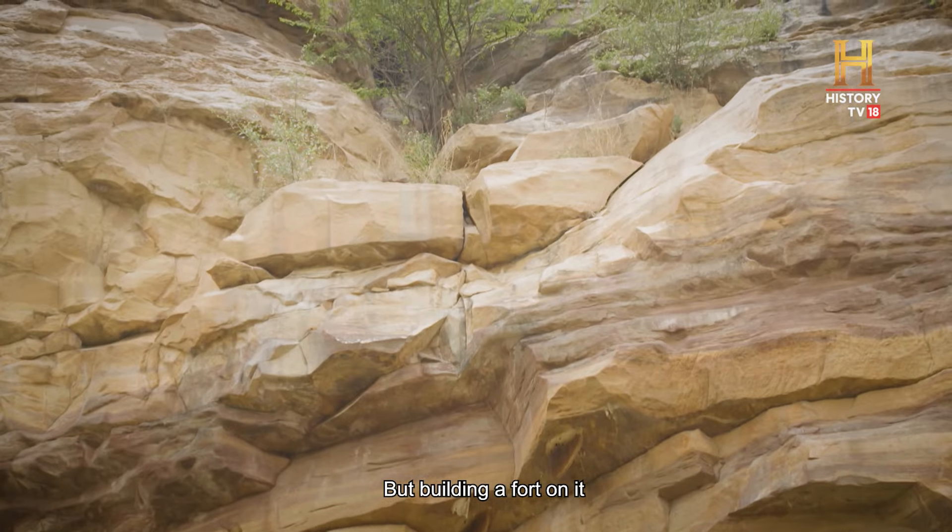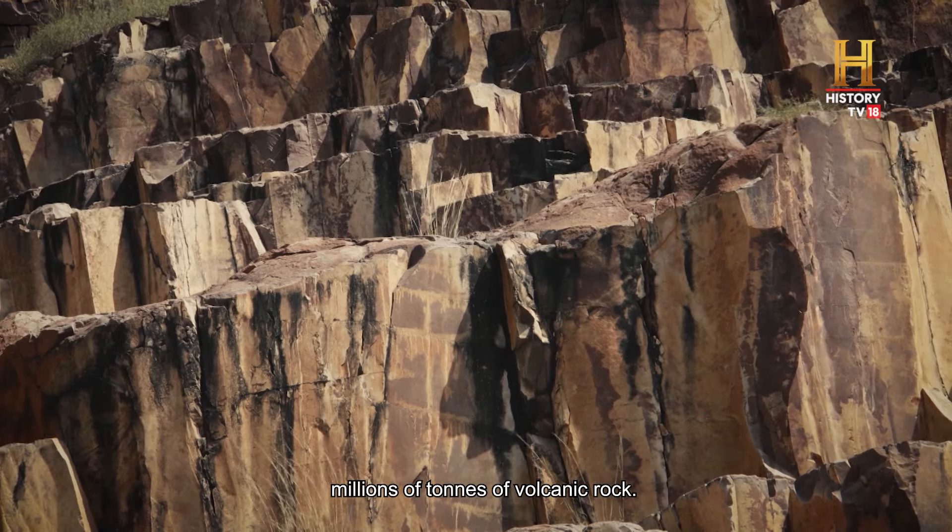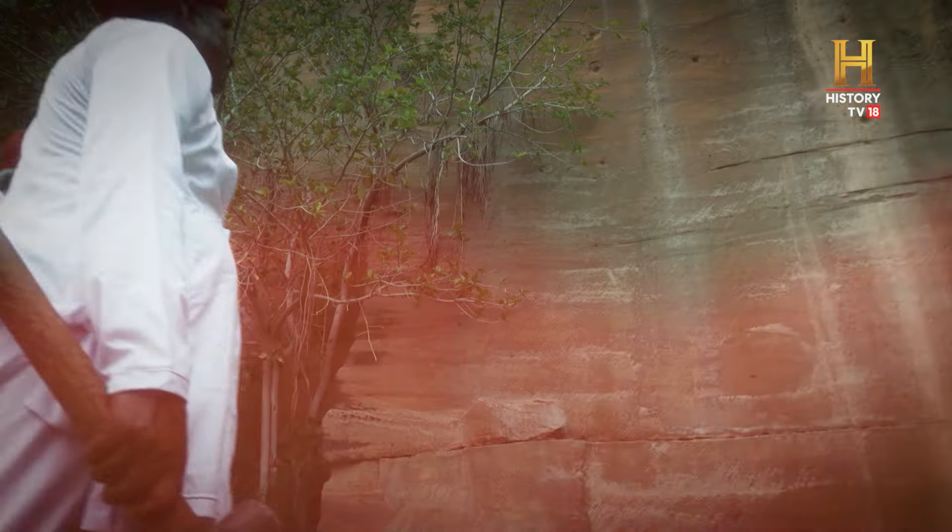But building a fort on it meant cutting away millions of tons of volcanic rock — a contest of man versus mountain.